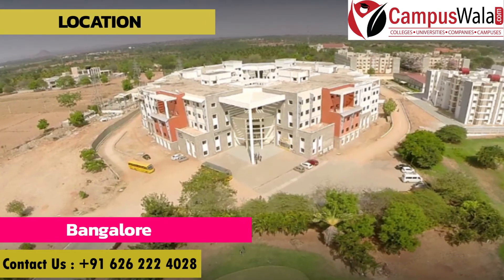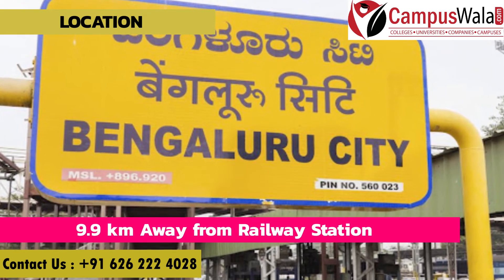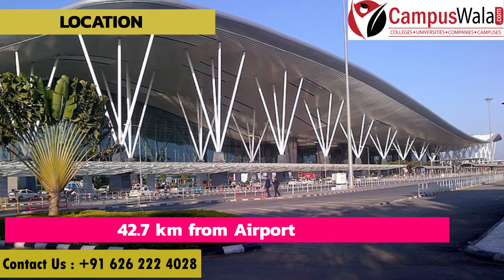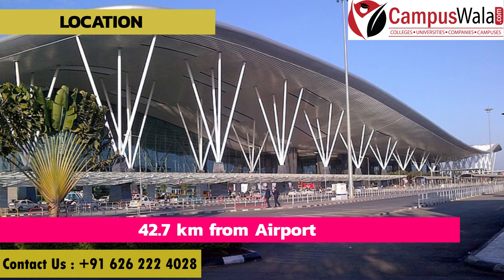If you talk about location, it is located in Bangalore. It is 9.9 km away from the railway station and 42.7 km from the airport. You can avail cabs, taxis, and autos at all times.